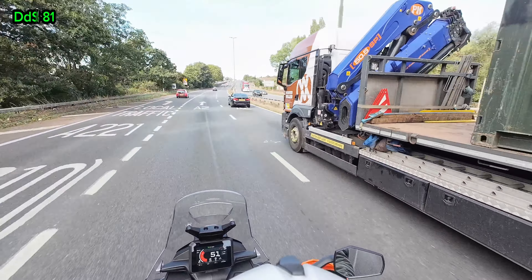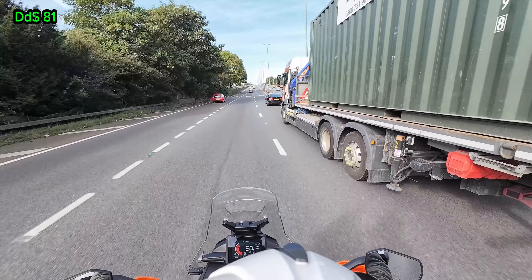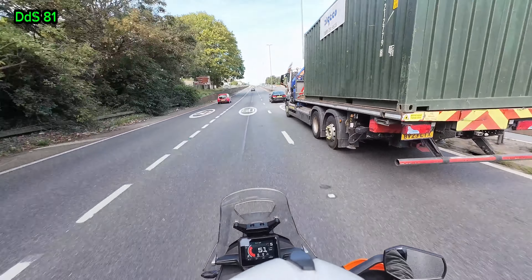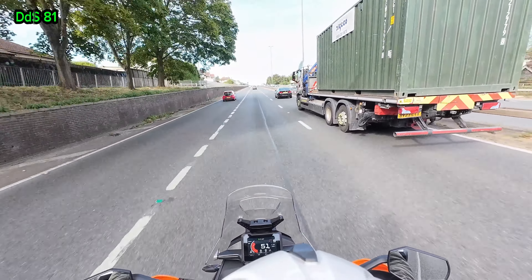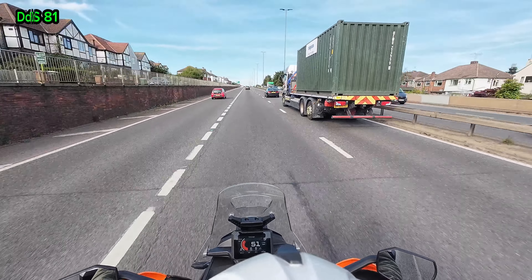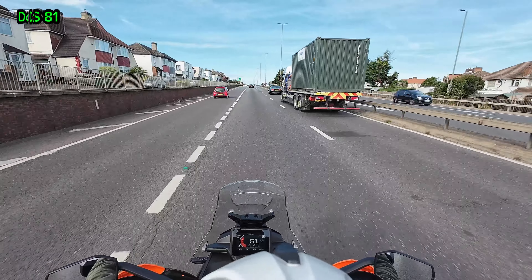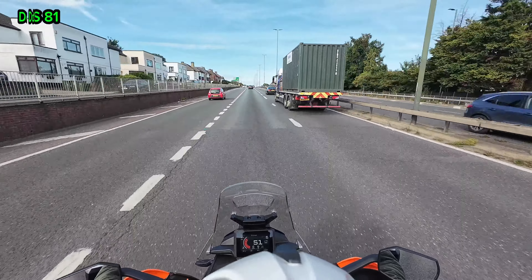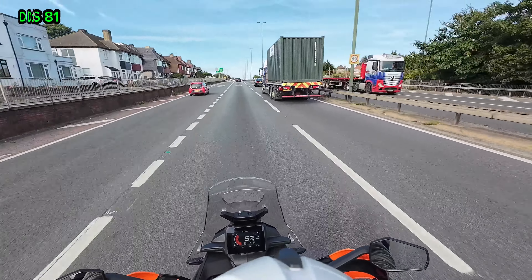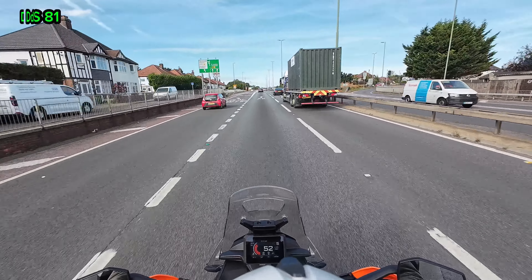There's a trucker in a bit of a rush, practically tailgating the car in front of him. If that BMW had to stop, that truck would never stop in time — they'd just absolutely destroy the back of that Beamer. We'll keep clear of that lorry driver, he's obviously a bit of a div.